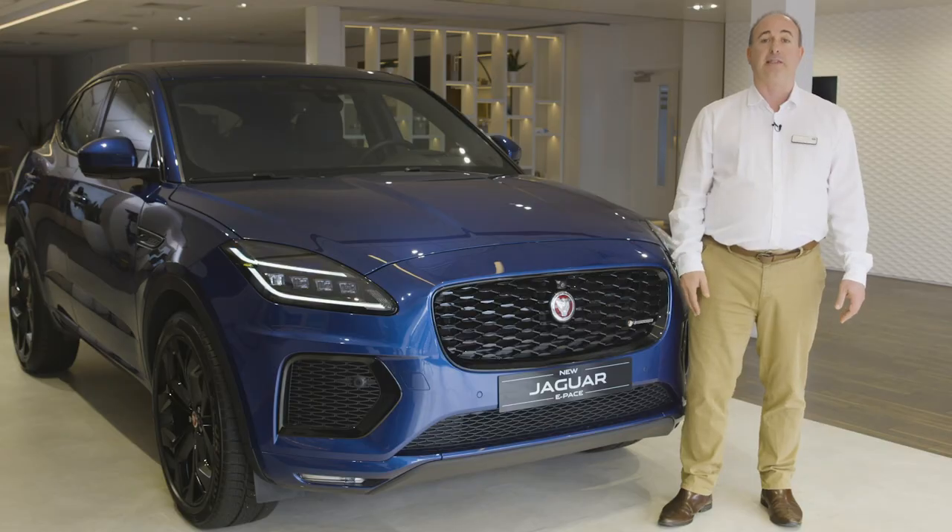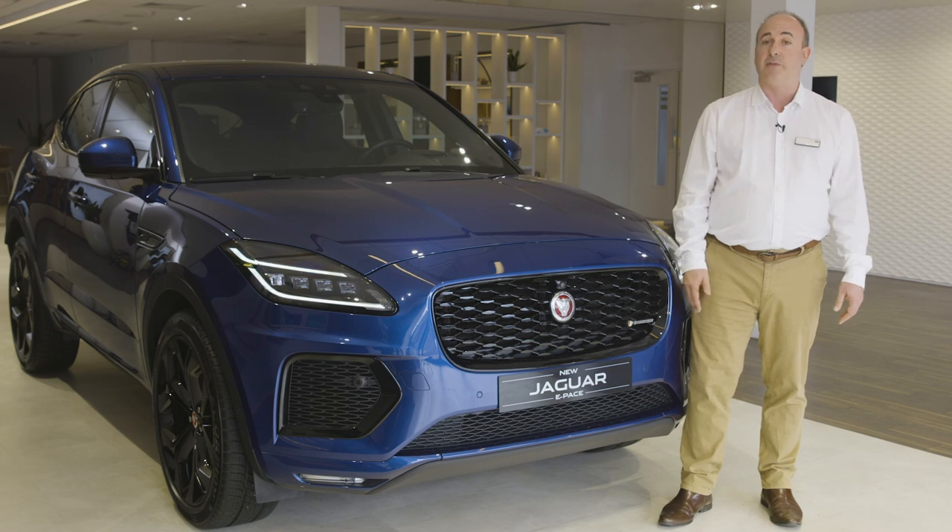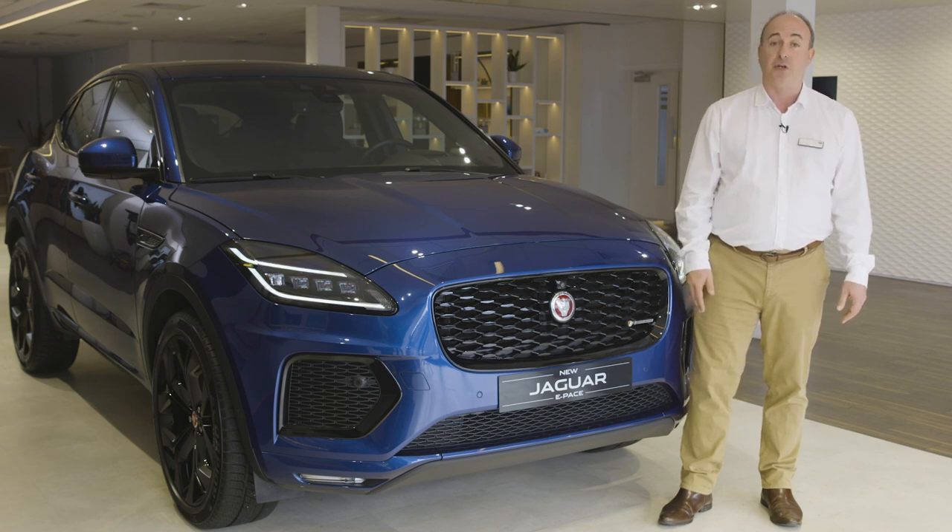Thank you for spending a little time getting to know more about the Jaguar E-Pace. Further information can be found on the Jaguar website or YouTube channel.